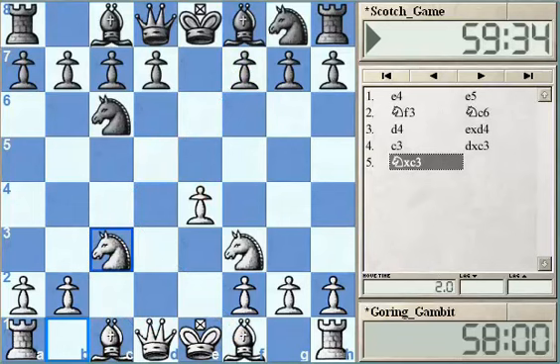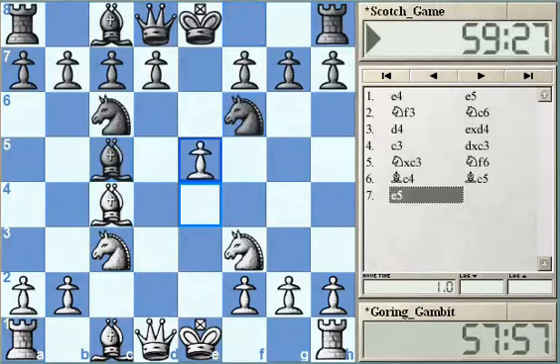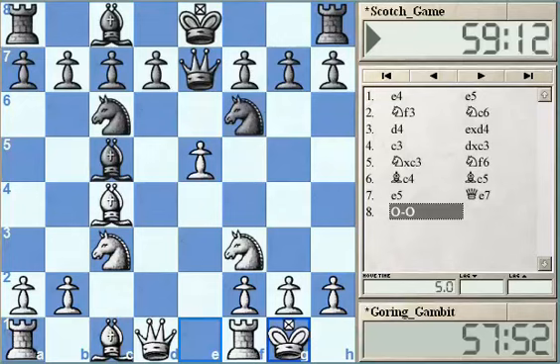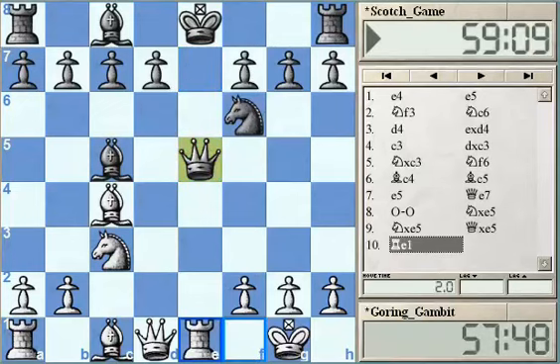After Nxc3, we can understand that it's not so simple for Black to develop his pieces. For instance, after Nf6, Bc4, and Bc5, White has the quite unpleasant e4-e5 move. It's not clear where to go with the Knight on e5 — a move like Qe7 is not going to solve any of Black's problems after short castling. Capturing on e5 will lead to immediate disaster with Re1, using the well-known tactical resource when the King and Queen are on the same file — the Queen is pinned and the game is over.